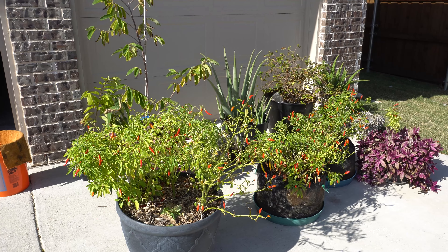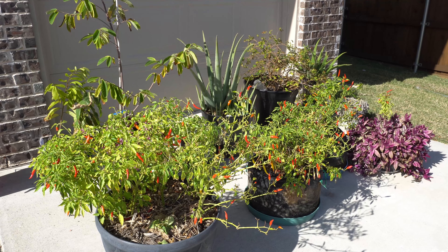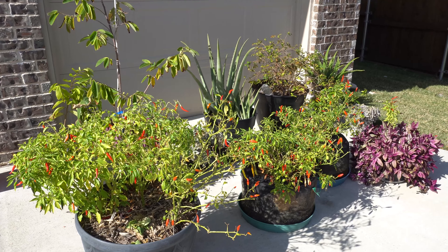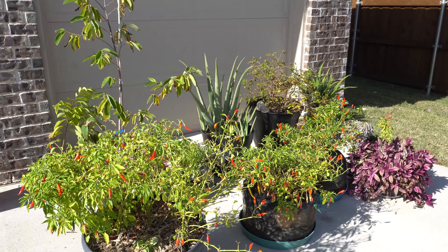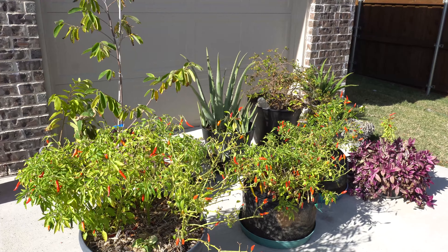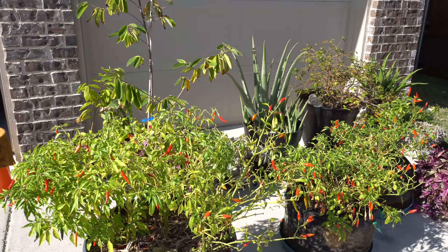Hey everybody, welcome to my channel! Today is November 25th - happy Thanksgiving everybody! So I'm out here in the garden harvesting some vegetables to have for dinner today. It's such a gorgeous day, 65 degrees Fahrenheit, sunny and beautiful. I thought I'd give you guys a final update of the peppers and show you a little bit of a garden tour.